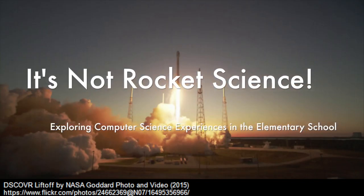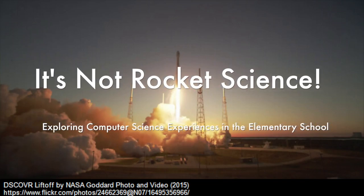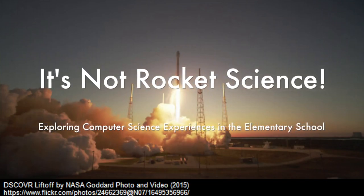Computer science seems overwhelming and complicated for many teachers. How can the average teacher teach computational thinking skills and incorporate it into their classroom?